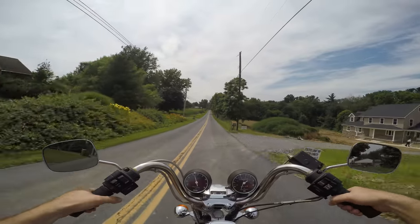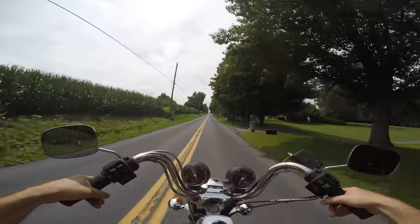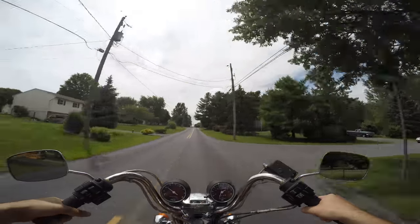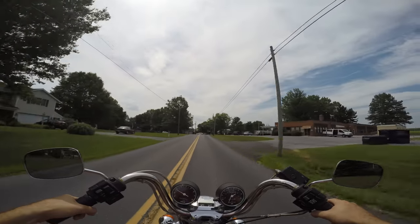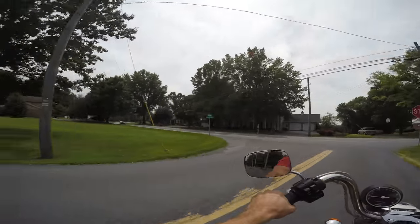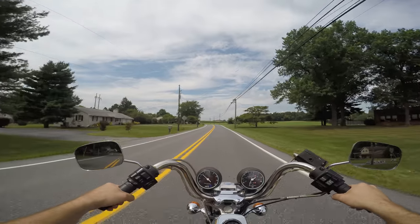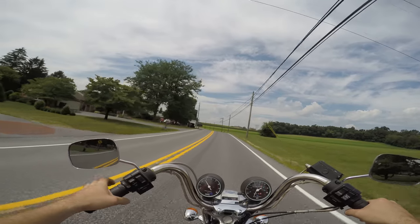It's got impressively good power. This would be one of those awesome bikes that someone from California should buy — they should fly up and ride this thing home. That would be quite a trip.